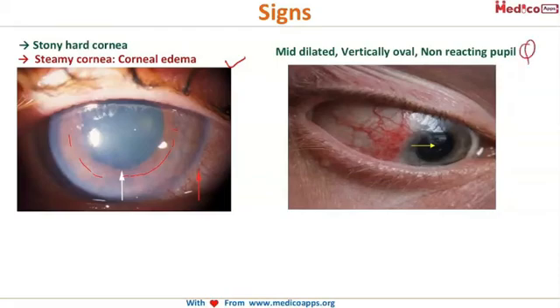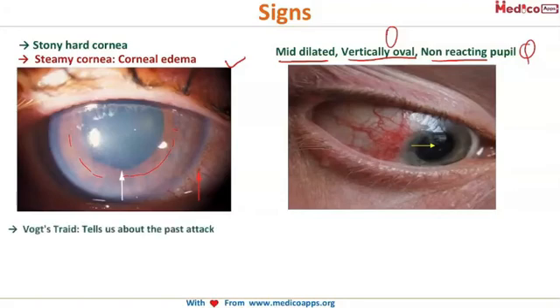This is an important question: the pupil is mid-dilated, vertically oval, and non-reacting to light. Please remember these three features of acute congestive glaucoma: mid-dilated, vertically oval, and non-reacting.